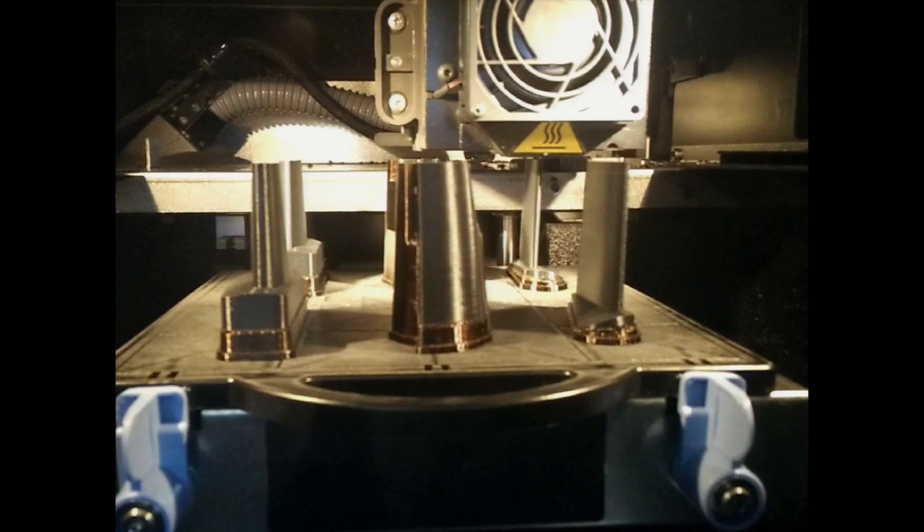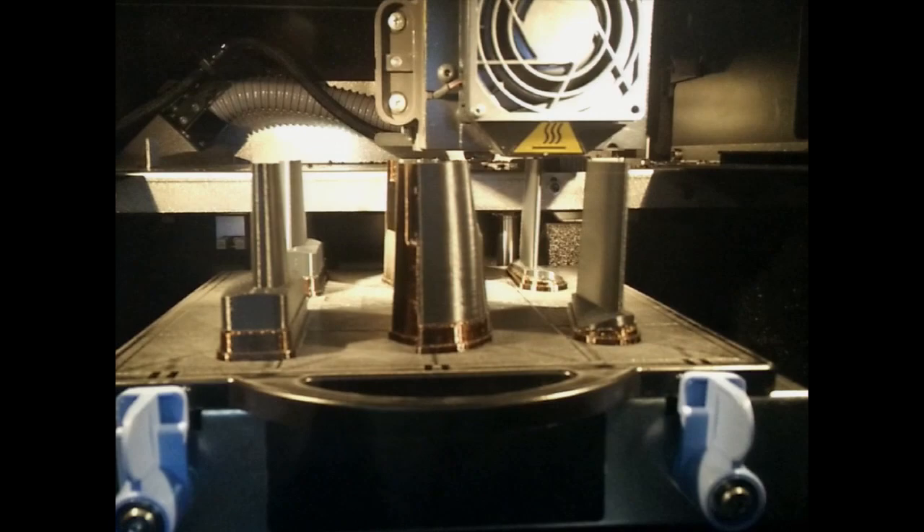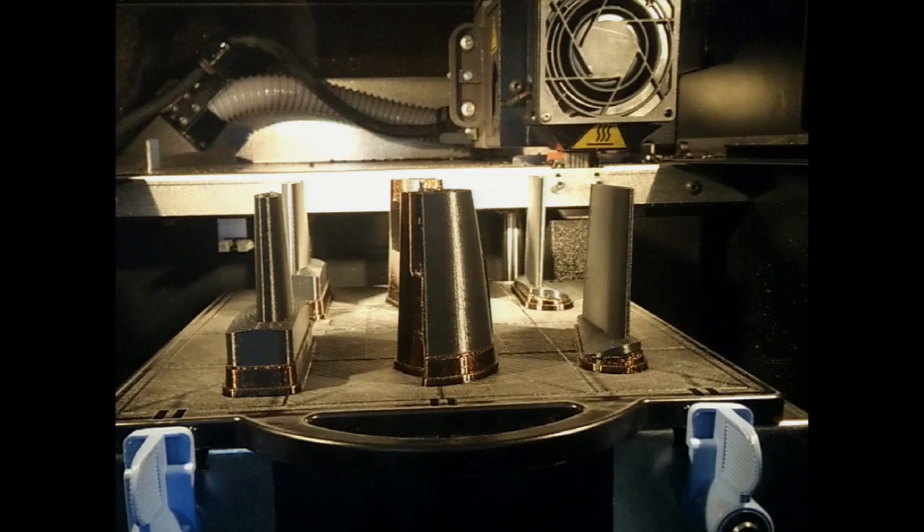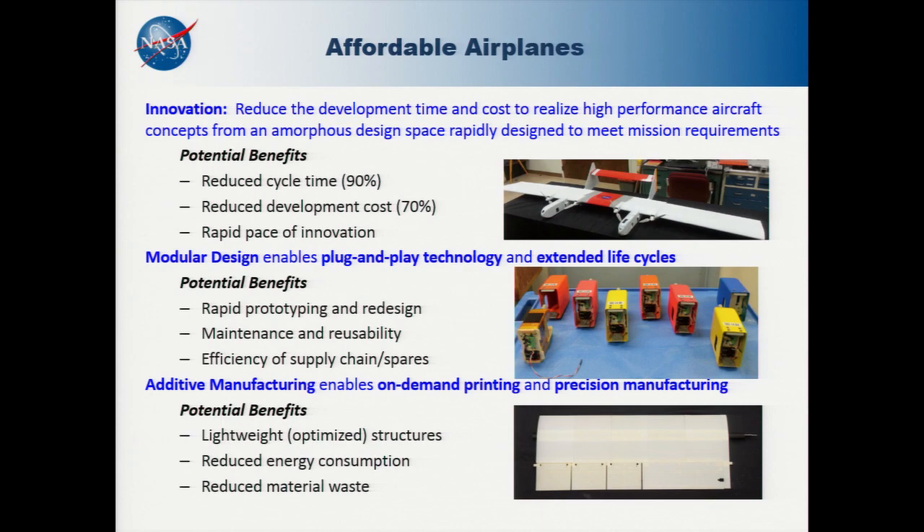One of the processes I want to focus on is additive manufacturing, also known as 3D printing. The process of 3D printing allows you to take a CAD drawing — a virtual shape — and create a three-dimensional object by depositing layers on top of one another. Different methods differentiate between different types of printers. We want to leverage this to repurpose existing parts. The innovation lies in the idea that from an amorphous design space, we can create designs optimized specifically for meeting mission requirements.